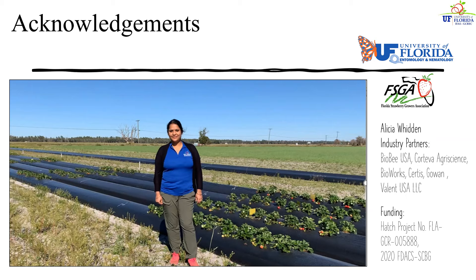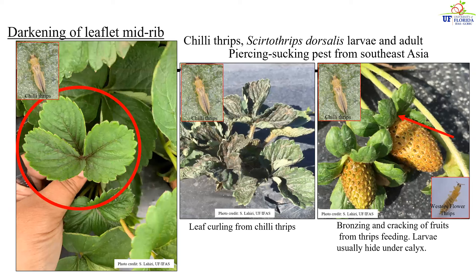In this picture you can see me standing right next to strawberry beds — these are organic strawberries. This is how strawberries are typically grown in Florida, and we recently managed to get about 10 acres of land certified organic so that we can continue our research to support the organic strawberry production of Florida.